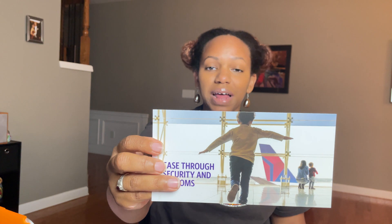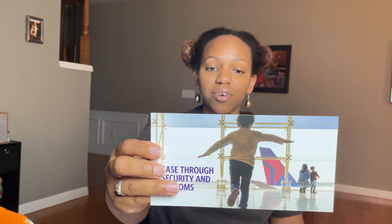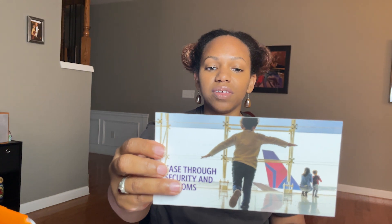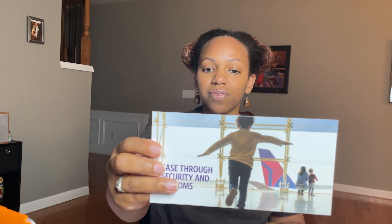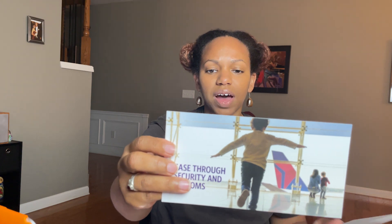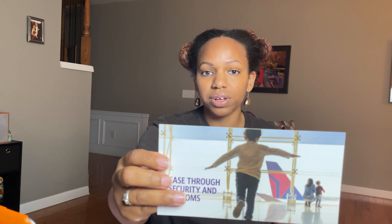Similar to the Platinum credit card, there is a fee credit for TSA PreCheck or Global Entry. You receive either a $100 statement credit for Global Entry or an $85 credit for TSA PreCheck. This benefit is available over a four-to-five year period, and you only get one credit during that time, but it's great — I just used it on the Platinum a few months ago and it went through immediately.